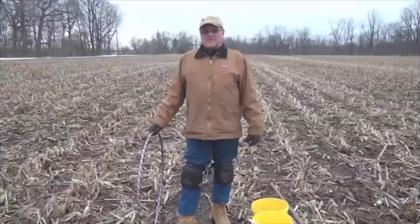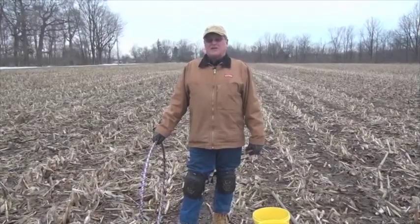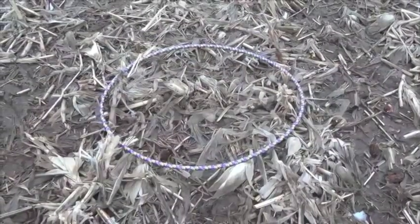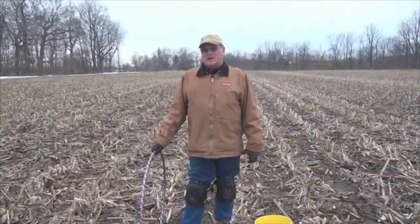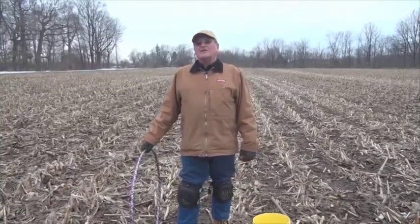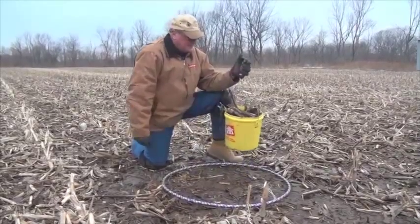Not everyone has access to time-lapse photography equipment or the time to do it. But with some very simple tools, we can quickly assess how much residue remains on the field. We can put a device with a measured area down on this side to look at how much residue is left behind the chopping corn head, observe how much ground cover there is, and collect and weigh that residue. Then we can place that same device on the other side, collect the material, observe how much more bare ground there is, and compare the weights.